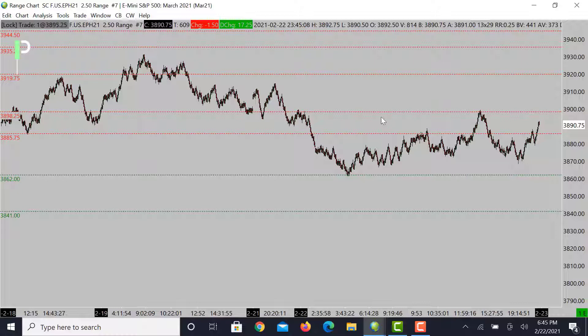Now if we do get above that area of 3898.25, I am looking for the market to probably climb somewhere between 3904 — which has been a key area — and then above that 3912.50, which is going to be our next level of resistance. But one of the key levels again is going to be the 3898.25s — that's going to be an area of interest for me for a continuational short back to the downside.